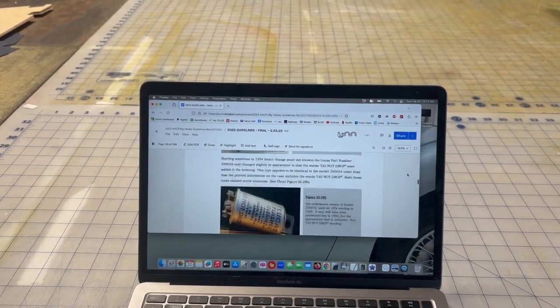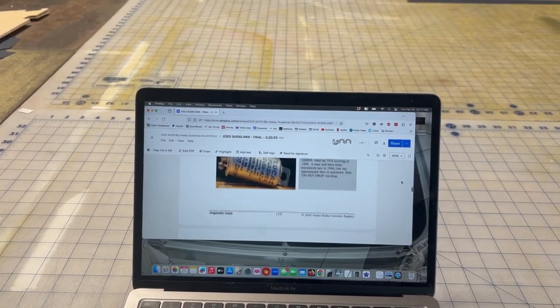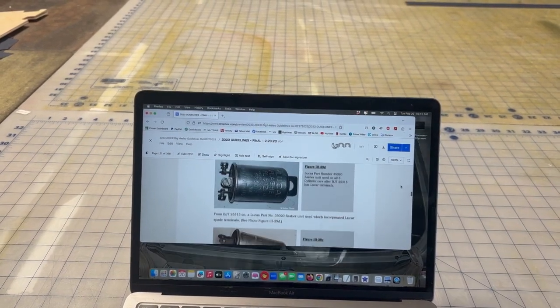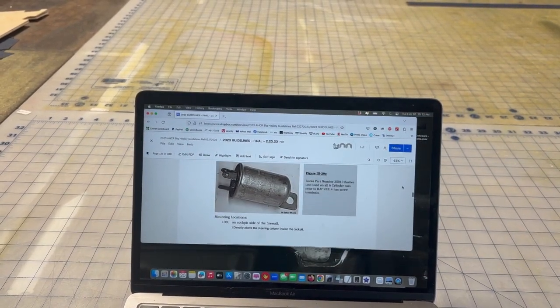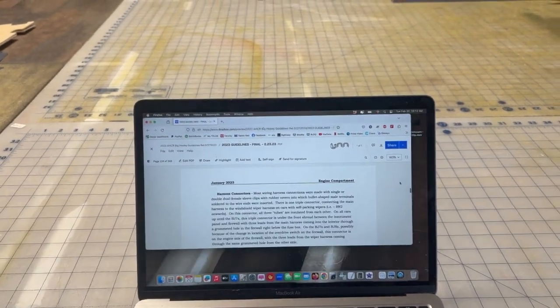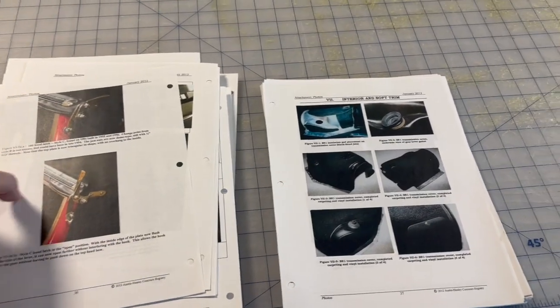It gets incredibly detailed. Here are the different flasher units — that's mine right there. Here's a later style that says 'Do Not Drop' on them, and how they evolved, then started getting stamped pressings without the ink. Neat stuff. Now I'll take you through the score sheets and see how that all relates to the guidelines.